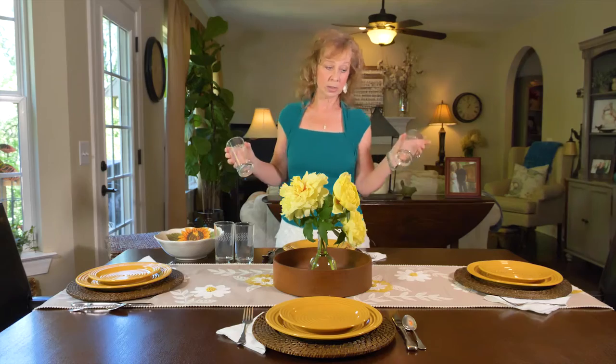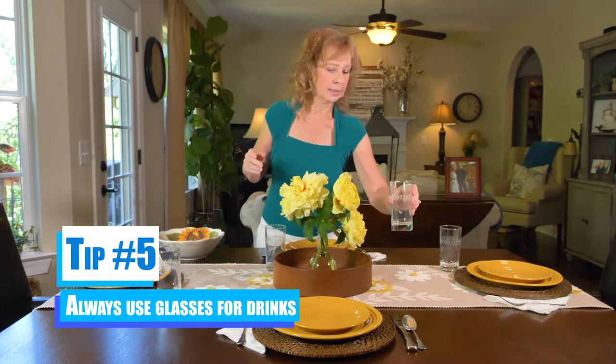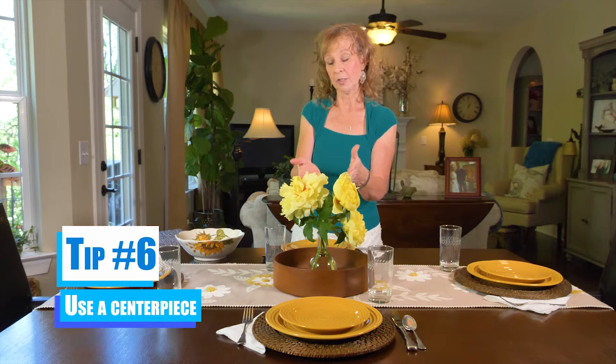We also have a serving bowl, which I put out to show that it goes together. This is a very basic setup. And another tip: use a centerpiece. We'll use the same centerpiece the entire time to show you that it can work at every level. I'm going to alter what I use underneath just to show you the difference and how it could look.